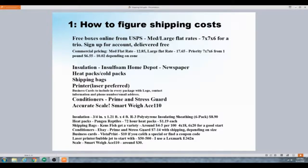Conditioners — Prime and Stress Guard are seven to fourteen dollars depending on whether they're 250 milliliters or 500. I have a video that shows how I dose them — just look up 'shipping fish' to find it.